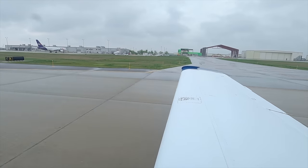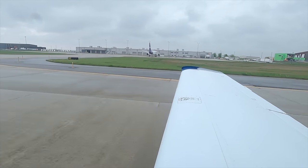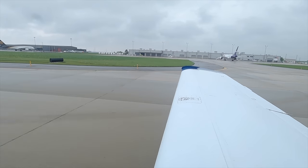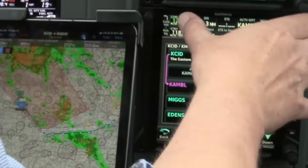Departure briefing: normal takeoff runway 9R here in Cedar Rapids, full length. It's a long and wide runway. Any anomaly, anything I don't like on the takeoff roll, I will close the throttle and roll out straight ahead. If I have a complete loss of engine power under a thousand feet, I will not attempt to return — I will simply pick a field into the wind. Slight right turn today, wind 130 ahead of the wings, and land there. All checklists are completed, switching to tower.